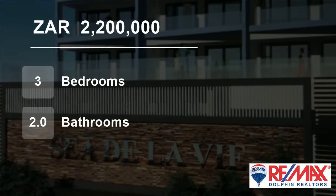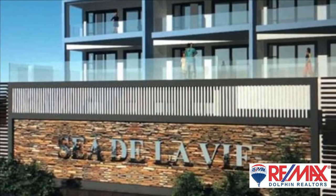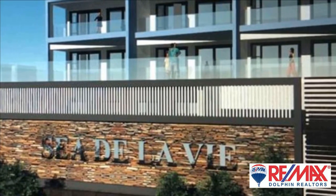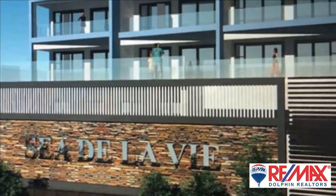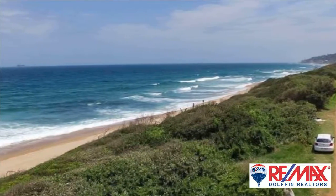Welcome to this three-bedroom flat for sale in La Mercy, KwaZulu-Natal, South Africa for 2,200,000 rand. Brand new development on the La Mercy beachfront. Buy direct from the developer — no transfer duty.